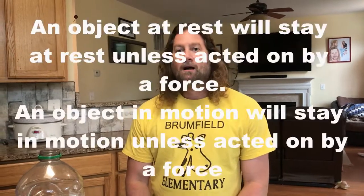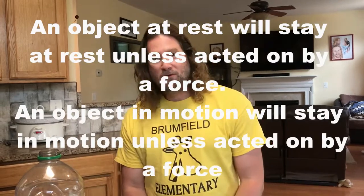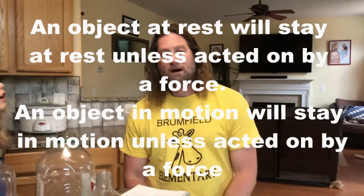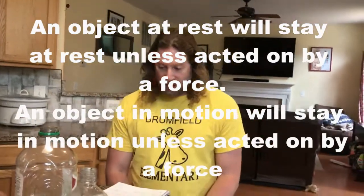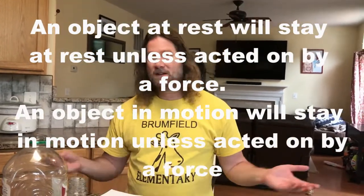It's often called the law of inertia. It's very, very simple. An object that is standing still will not move unless it's acted on by a force. And an object that's moving will not stop moving unless it's acted on by a force.